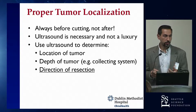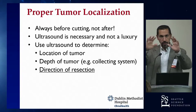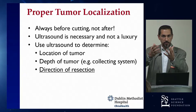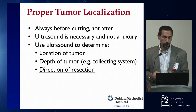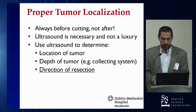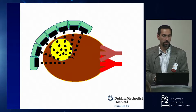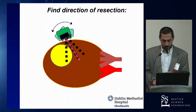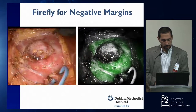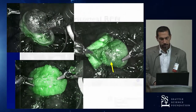Getting comfortable with the ultrasound means developing a 3D mental image of where the tumor is inside the kidney — how deep to cut and in which direction. This is especially critical for the completely endophytic tumor. We also talked about rotating the head for the direction of resection and using firefly to achieve negative margins.